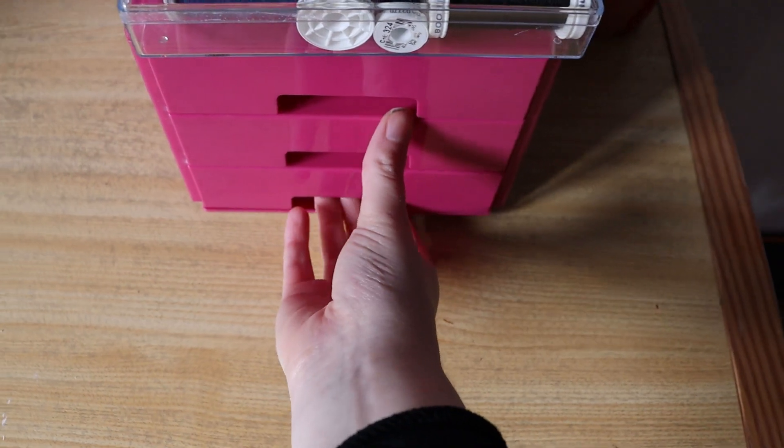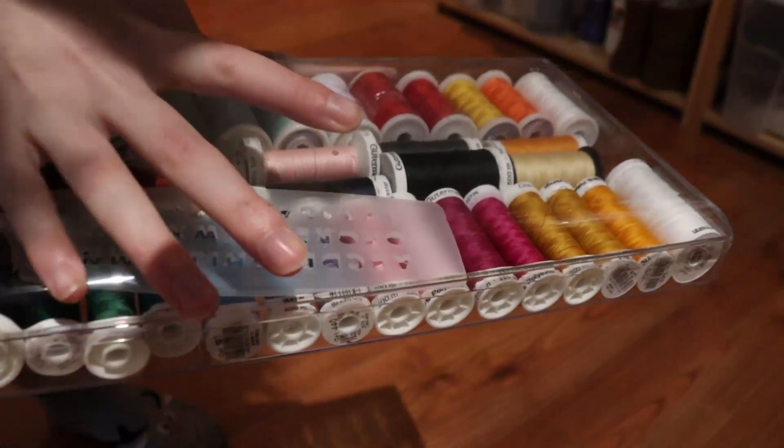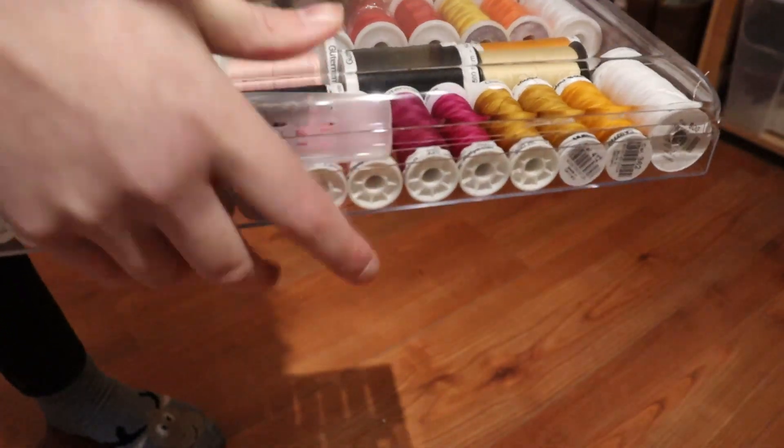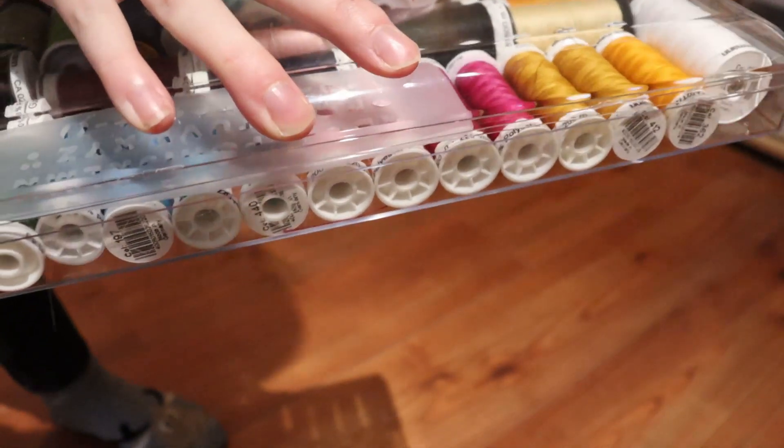I use a desk organizer to store my most used sewing supplies. And my sewing thread is actually stored in a packaging from a Ferrero Rocher chocolate pack. So don't immediately throw away your cookie or chocolate containers — they can be useful for storage.